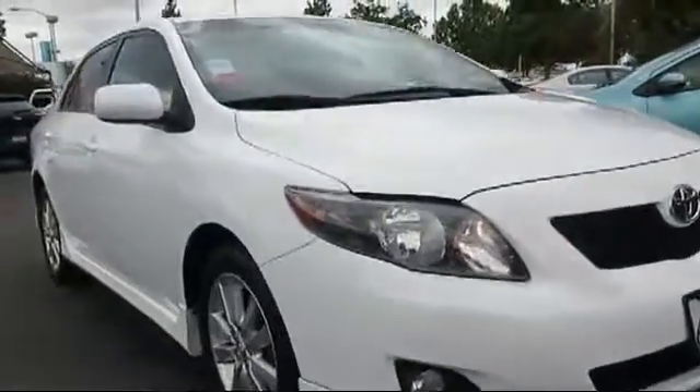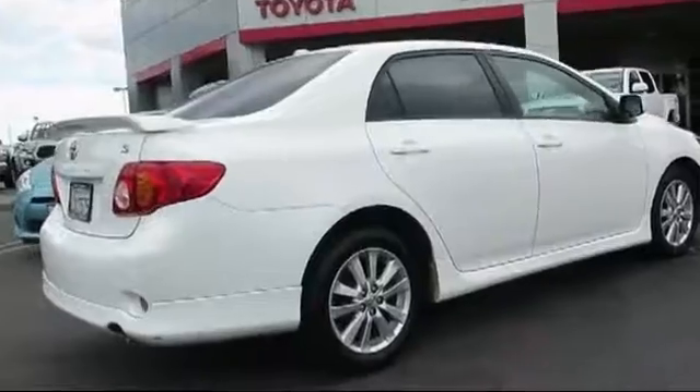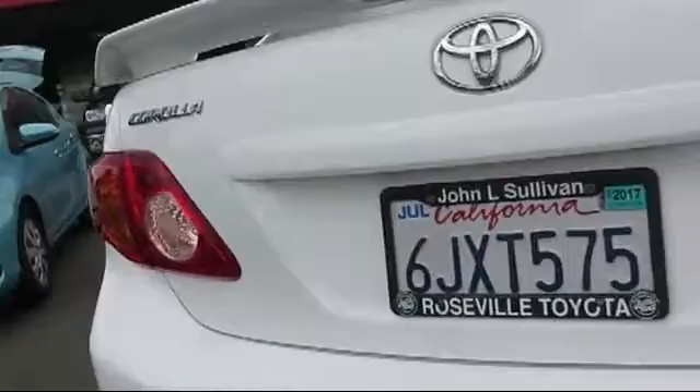It comes equipped with keyless entry, alloy wheels, privacy glass, moonroof, JBL premium audio system, rear spoiler, stability control, air conditioning, traction control, side airbags, and has less than 60,000 miles on the odometer.